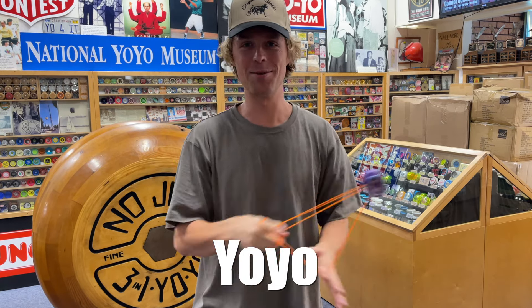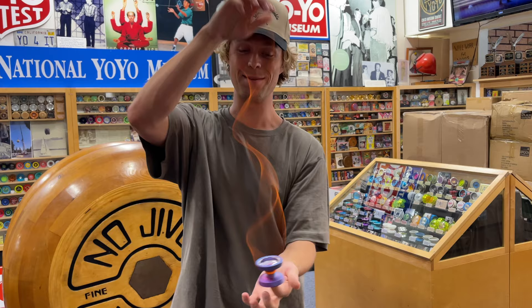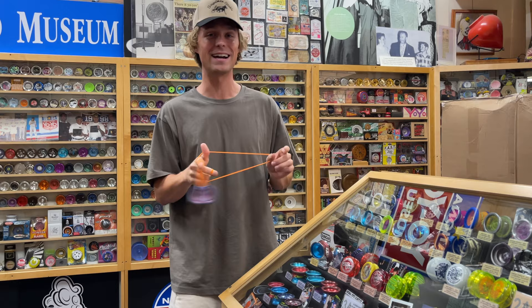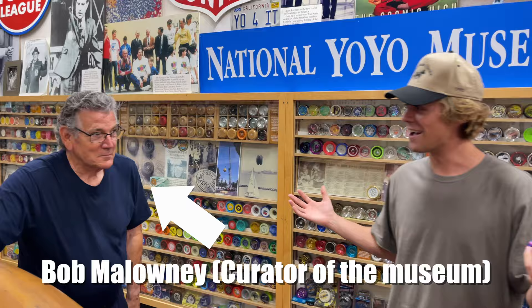Today we're at the National Yoyo Museum and I'm gonna be breaking into the most valuable case here. The number one rule at the museum is nobody's allowed to play with any of the yoyos here, but today I'm gonna be breaking that rule. There's yoyos here that are a hundred years old, the world's largest wooden yoyo, but this case right here is the most special. Bob, do I have permission to break in?